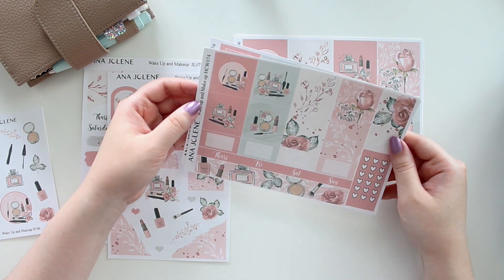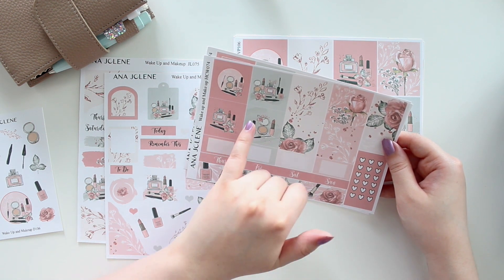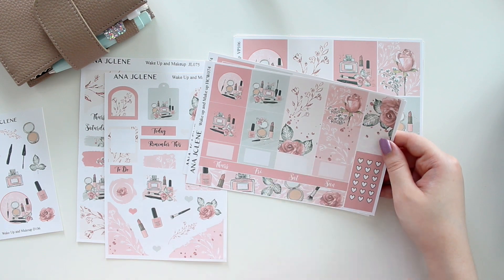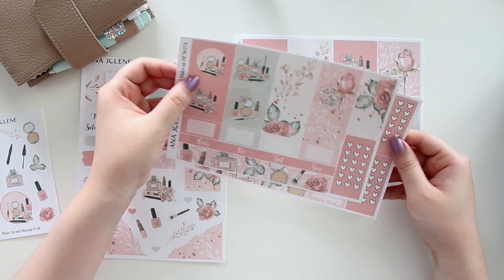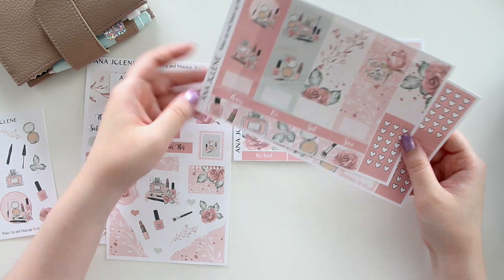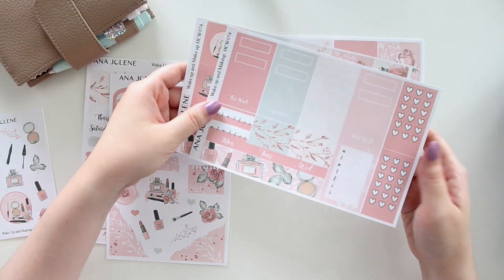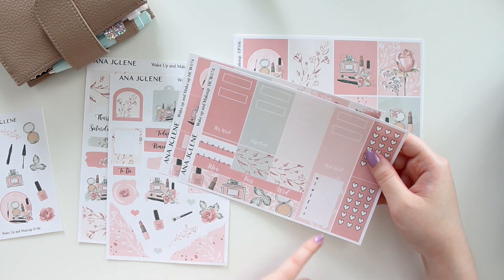If you want a weekly kit for the Hobonichi Cousin, we also have the new format for the weekly. It's still two pages, but instead of four full boxes you now get eight — this row here now has deco boxes. You have a lot more deco to work with, plus page flags, scallop corners, quite a few checklists, some boxes, date covers, and a bottom wash. You also get a ton of scallop boxes and labels, as well as habit trackers and a sidebar tracker.